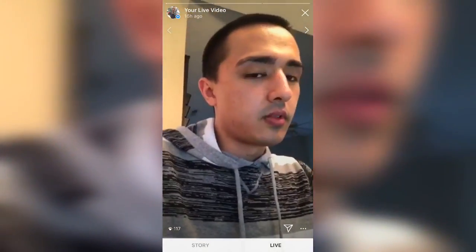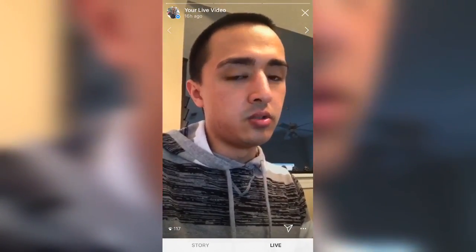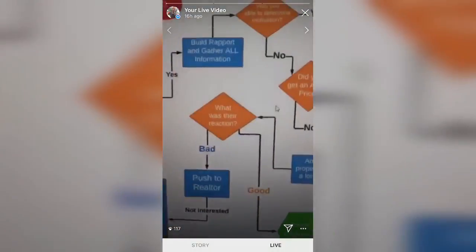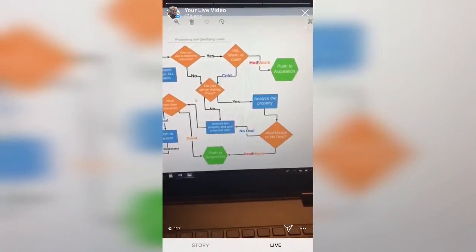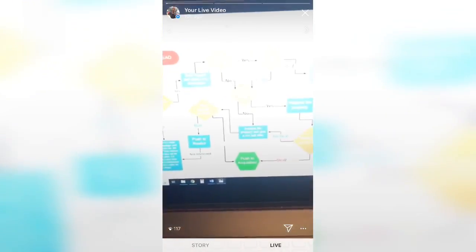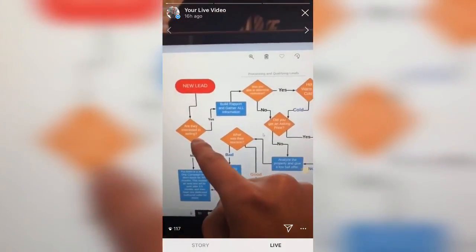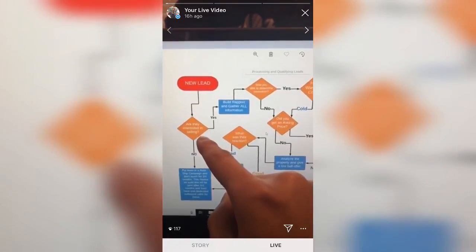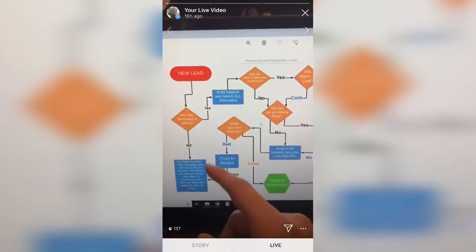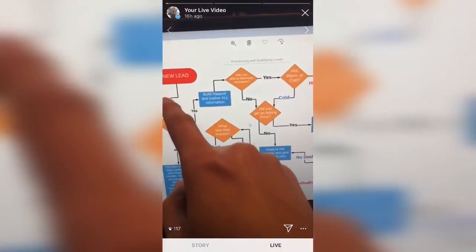I'm here to do a training for my lead manager who is starting Monday. You can see this is my call flow right here — this is pretty much how the lead is going to come in, where it's gonna go, and how everything's gonna work. The orange color represents a decision — a yes or no — and the blue represents an action. At the top, the new lead comes in.